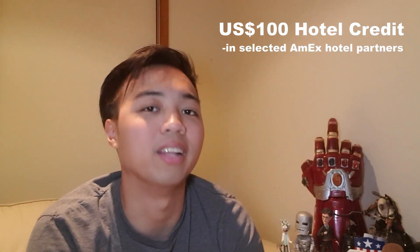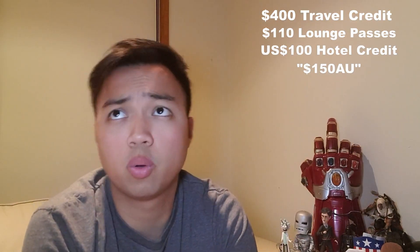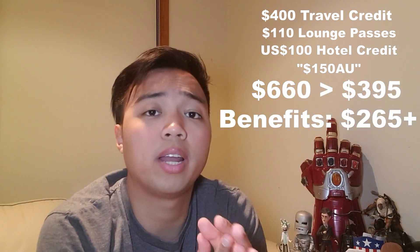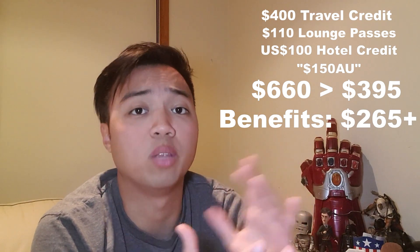If you'd rather use your travel credit for hotel stays, this card will also give you up to $100 US dollars in hotel credit in selected hotels in Australia. That gives us a total of $660 in benefits every year, offsetting your $395 in annual fees.